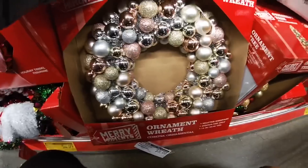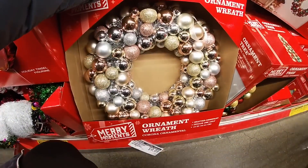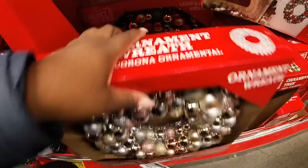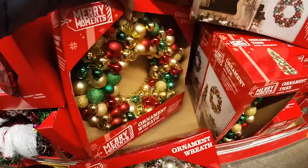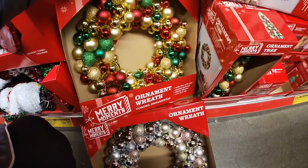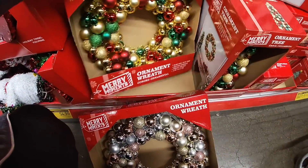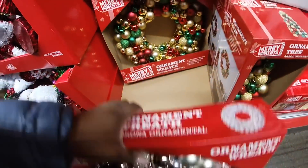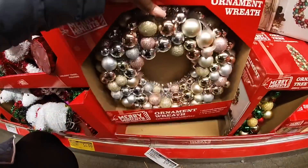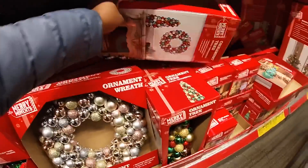There it is — the rose gold on wreath. They also had the multicolor one. I didn't show you guys the rose gold one because I didn't realize it was here. These are $9.99. So that means they probably have a rose gold tree too.